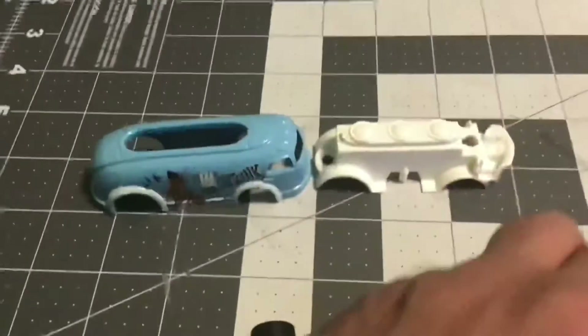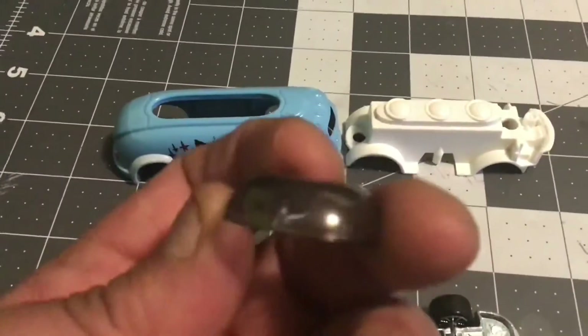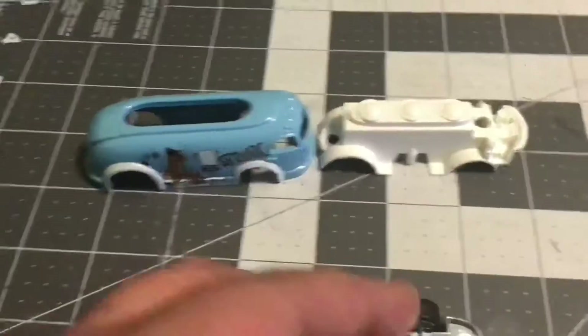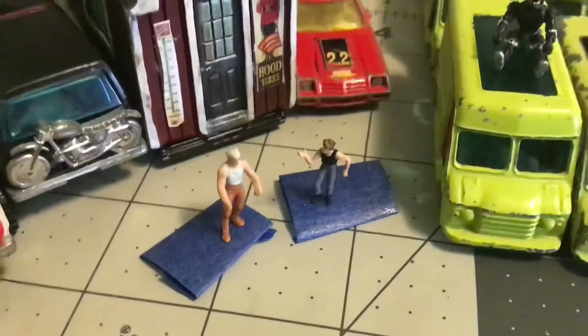That's a big interior piece for not much showing — a little windshield. Obviously nothing wrong with any of these. I took them right out of the package when I got it, and there you see my upside-down thing.